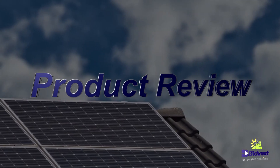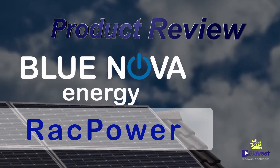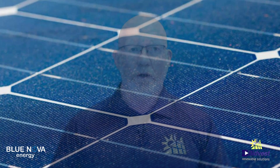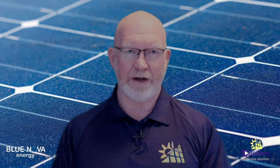In this product review, we're going to look at Blue Nova's rack power battery. With all the different battery brands available out there, it often becomes challenging to find the correct battery for your specific needs. In this video, I'm going to show you a battery that is reliable, durable, and offers great value for money.